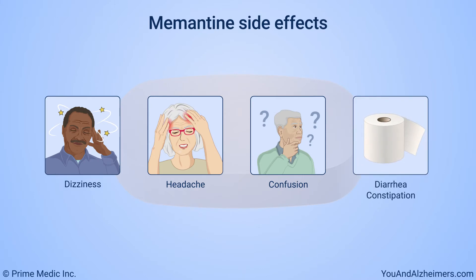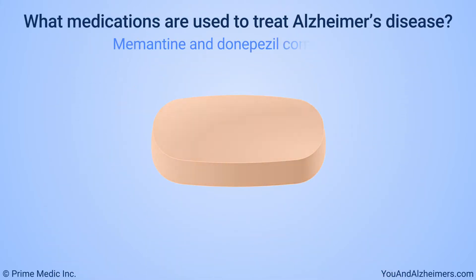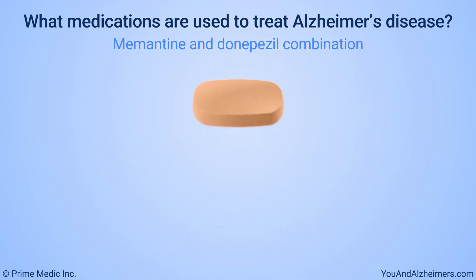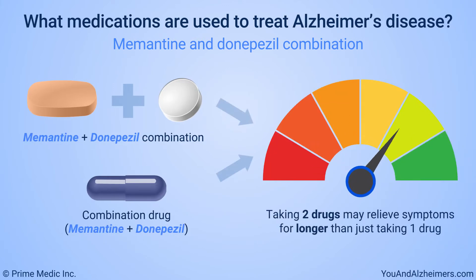Other side effects may include pain, gaining weight, feeling tired, and seeing or hearing things that aren't real. Because memantine works in a different way than other medications for Alzheimer's disease, doctors may prescribe it in combination with another medication, donepezil. Taking two drugs may relieve Alzheimer's symptoms for longer than just taking one.